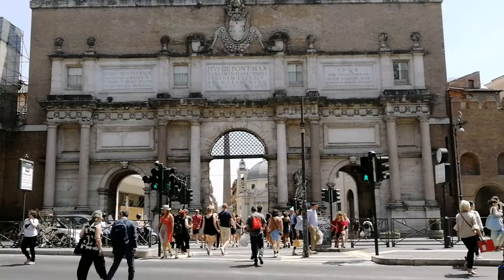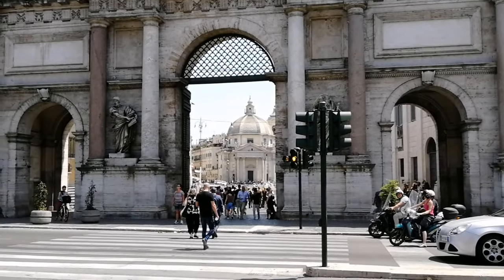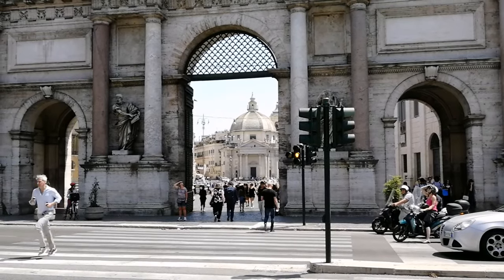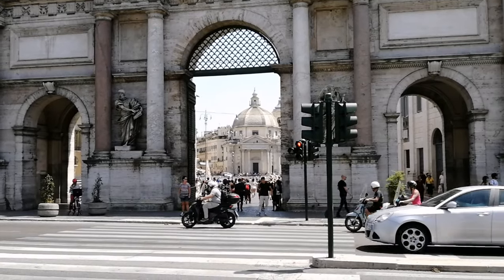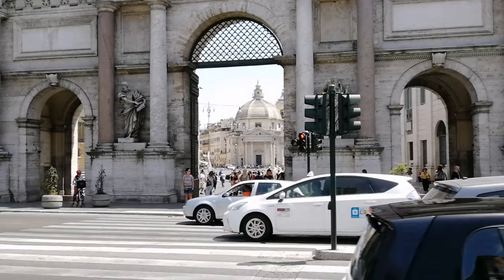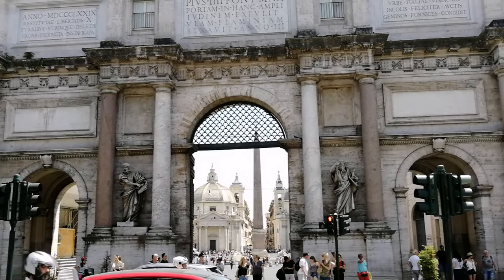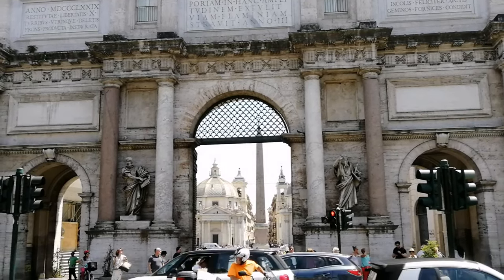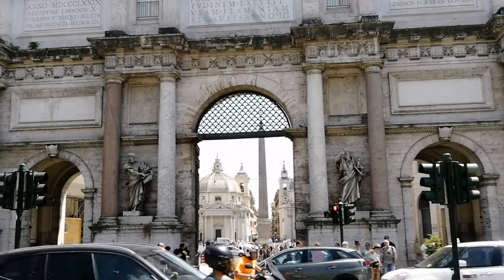Фламиниевы ворота. Это еще одни ворота, которые находятся в стене Аврелиана и были построены в одно и то же время со стеной, то есть в 275 году. К 15 веку ворота находились в жутком состоянии — засыпаны землей где-то на полтора метра из-за частых наводнений и повреждены из-за осад на город. Эти ворота были разобраны, и в середине 16 века на их месте были построены новые.